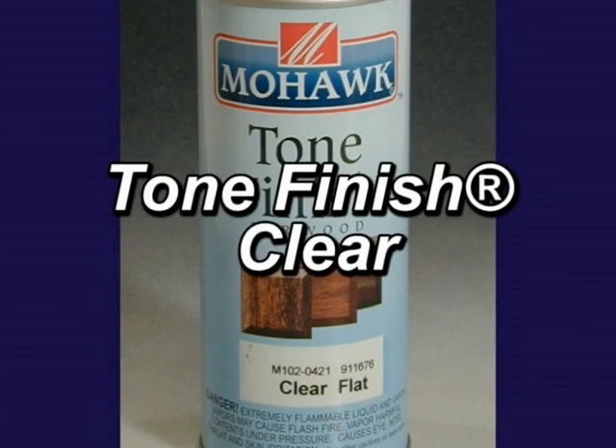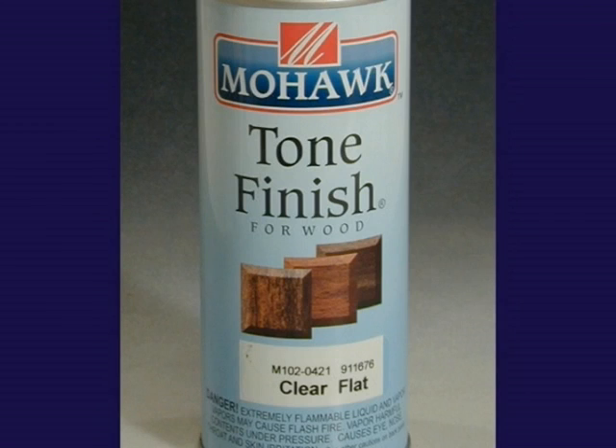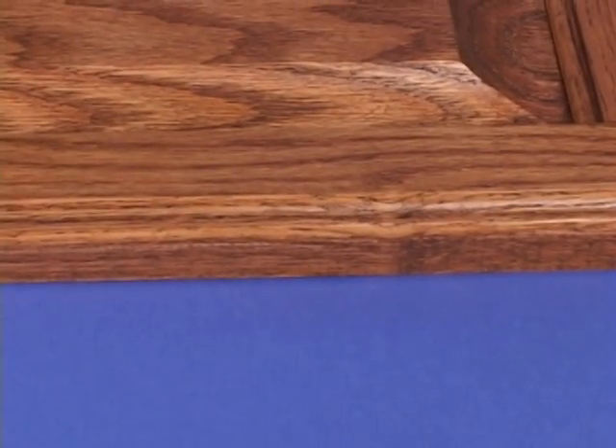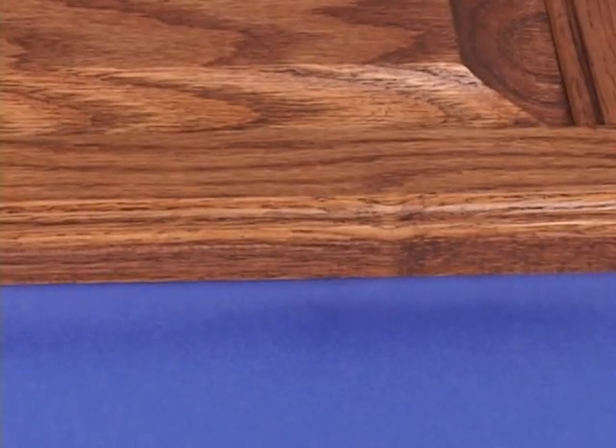Tone Finish Clear Aerosols are nitrocellulose lacquers that are designed to strike a happy medium between a quick building finish and a great flowing finish. The film will be thick enough to create long-lasting protection for the majority of repair work. The lacquer flows so well that there will be very little, if any, overspray. This is the one to take on service calls when you can't take them all.